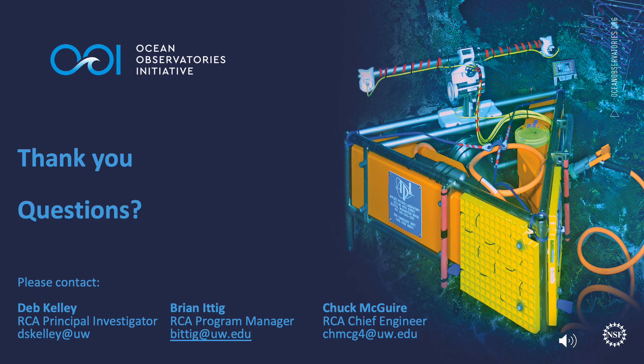Thank you for joining us on this virtual tour of the RCA facilities. If you have any questions, please contact Deb Kelly, Brian Ittig, or Chuck McGuire at the email addresses shown on the slide.